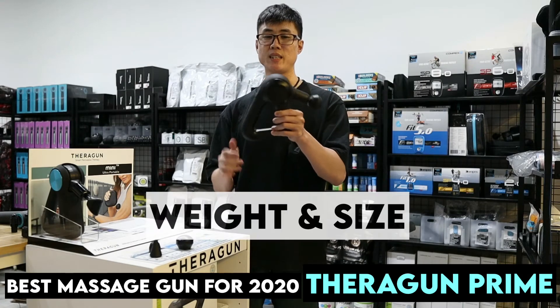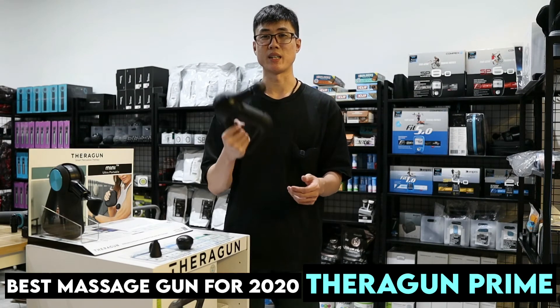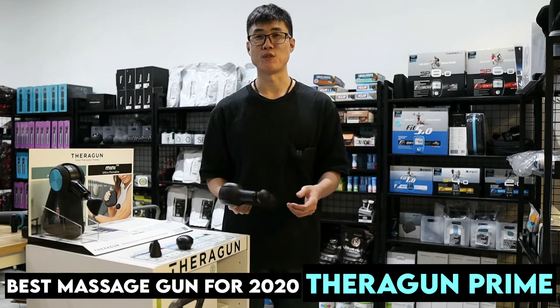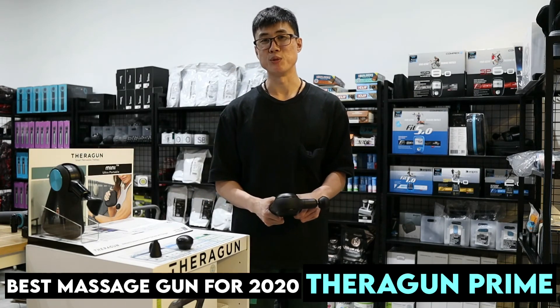This one weighs only 1 kg, making it more portable for most people. The Terragon Pro, by comparison, is about 1.3 kg.